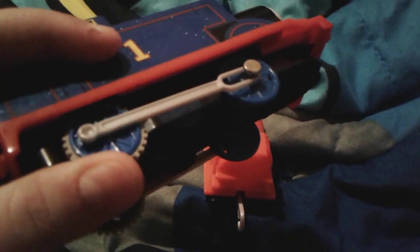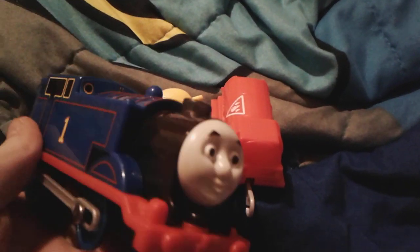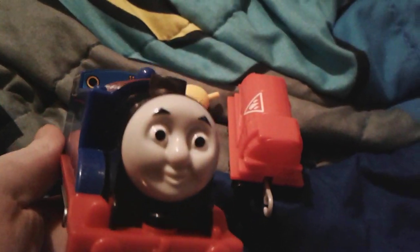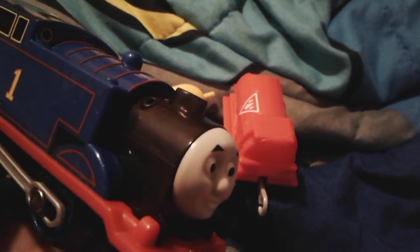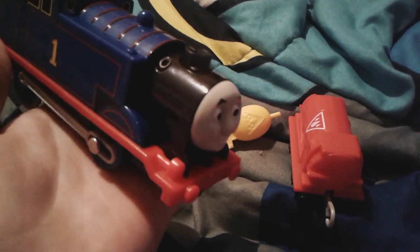We took the batteries out of him because for some weird reason, even though he was turned off, his wheels were still moving - what the heck! Yeah, his wheels were still moving. You can fill him up with water through that hole right there, and steam will come out of this funnel, which is pretty cool. That right there is the air hole.